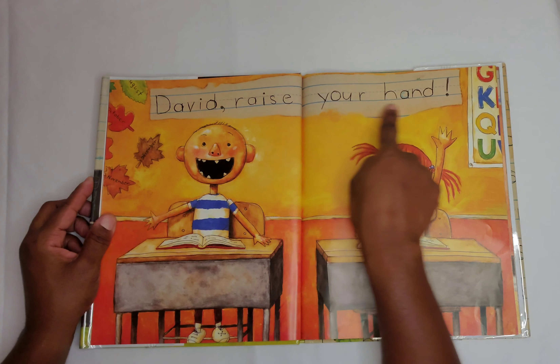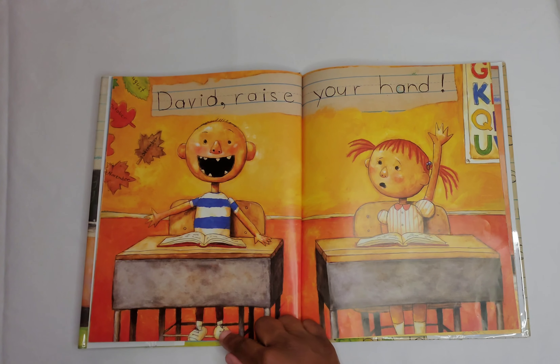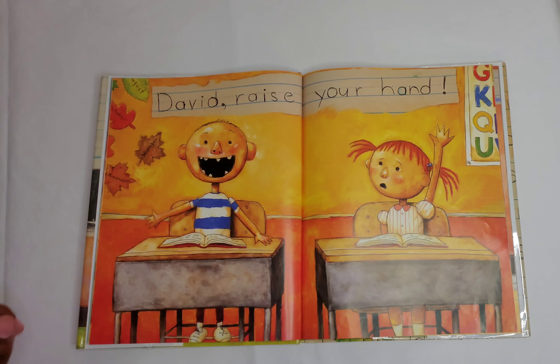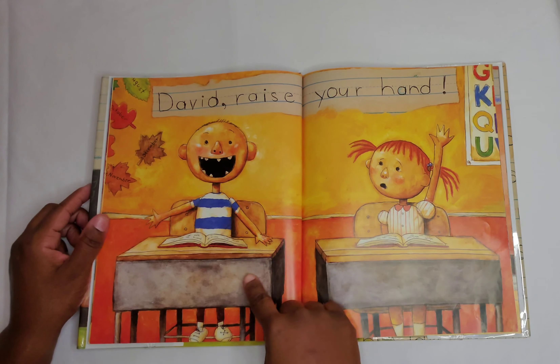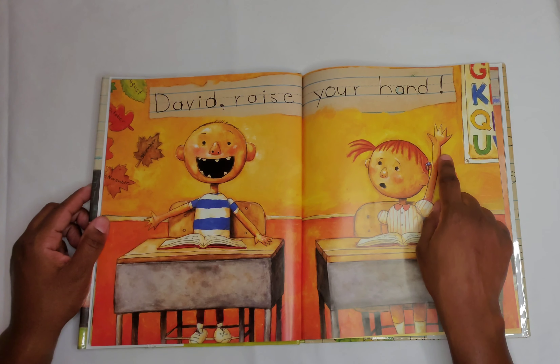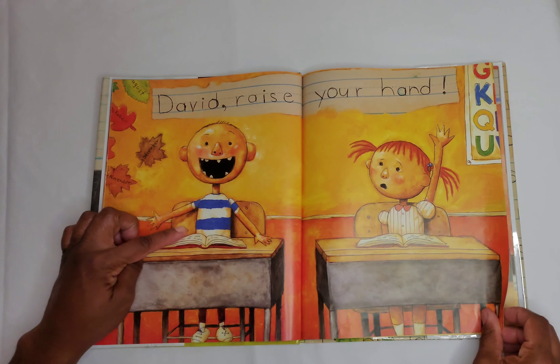David, raise your hand. David is sitting at his desk and he's standing up to his feet with his mouth wide open, so we know that he's talking. But the girl sitting next to him had her hand raised. In class, when we want to speak, we're supposed to raise our hands. And David didn't.